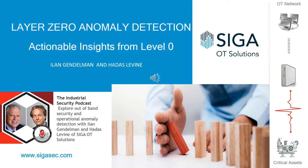The Industrial Security Podcast with Andrew Ginter and Nate Nelson, sponsored by Waterfall Security Solutions. Hey listeners, and welcome back to the Industrial Security Podcast. My name is Nate Nelson. I'm sitting with Andrew Ginter, the Vice President of Industrial Security at Waterfall Security Solutions.